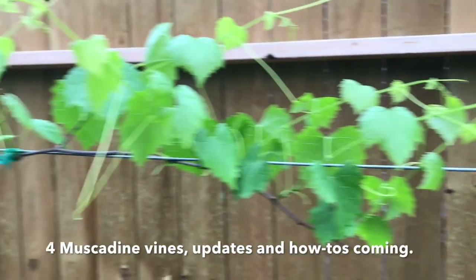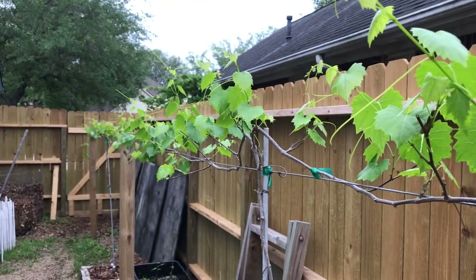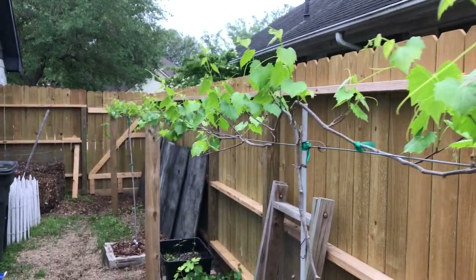The pruned grapevines, they're doing really nice. They've all come up and are starting to grow and branch out, doing just what you want them to do.